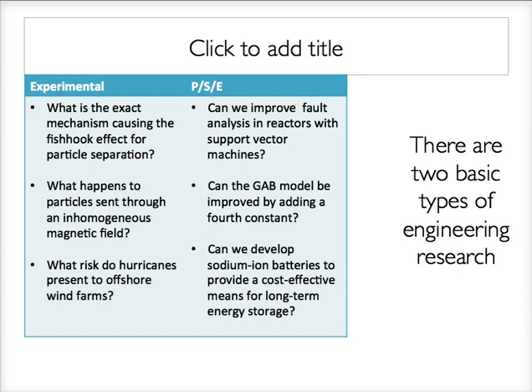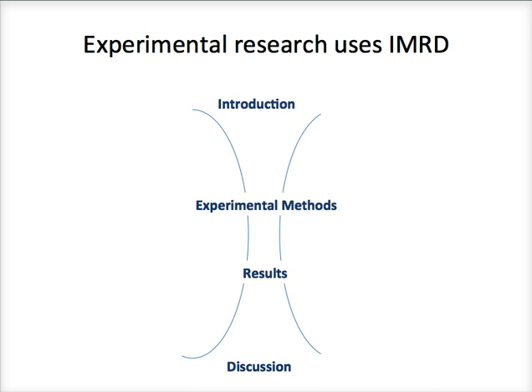Depending on what type of research you are doing, you are going to have a different expected or conventional structure for your executive summary. Experimental research most often uses what is called the IMRAD structure — IMRAD stands for Introduction, Methods, Results, and Discussion. You can think of the IMRAD structure as an hourglass shape because each section has a different level of breadth. The introduction covers big high-level things, most often a motivation for why you did this work and your research question.